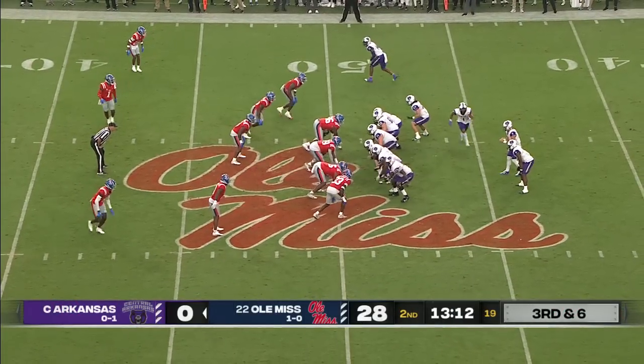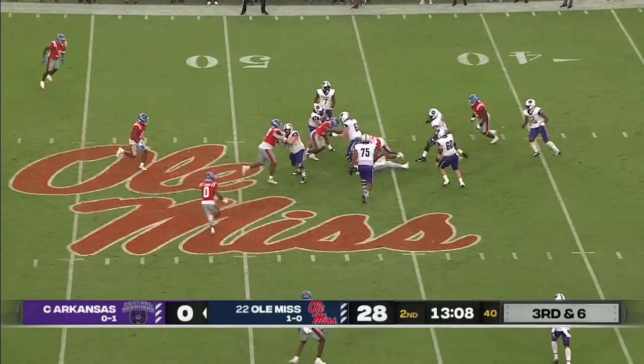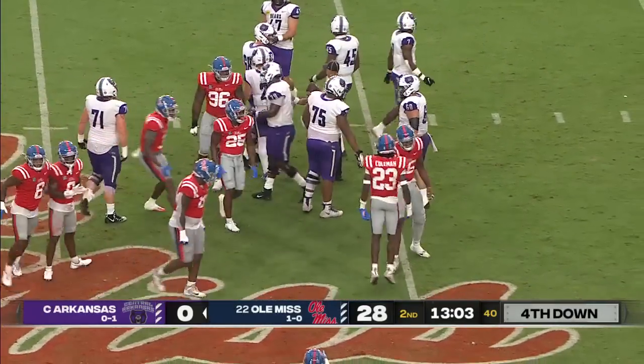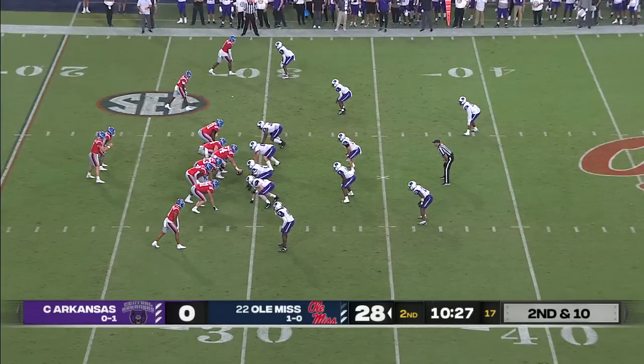Third down and six. McIlvain looks right — here comes the heat, and down goes McIlvain. Jared Ivey was in there, and your man Kyrie Coleman, number 23, the transfer from TCU. Ground and pound, beat you with defense.